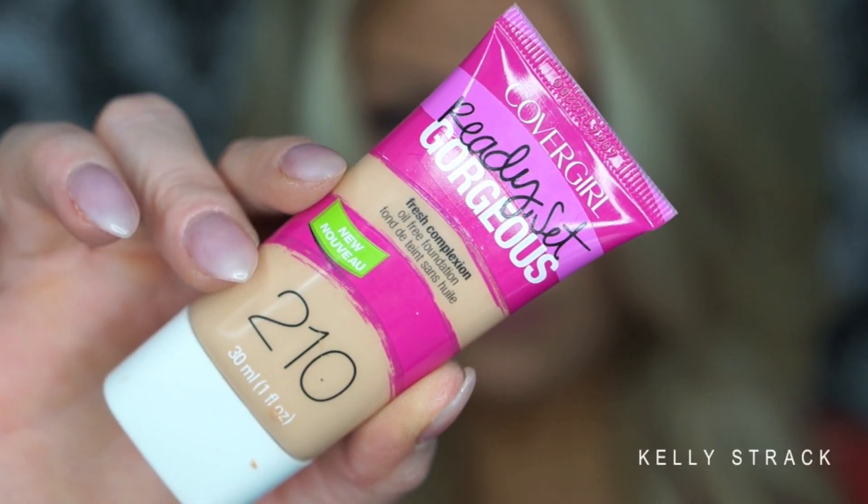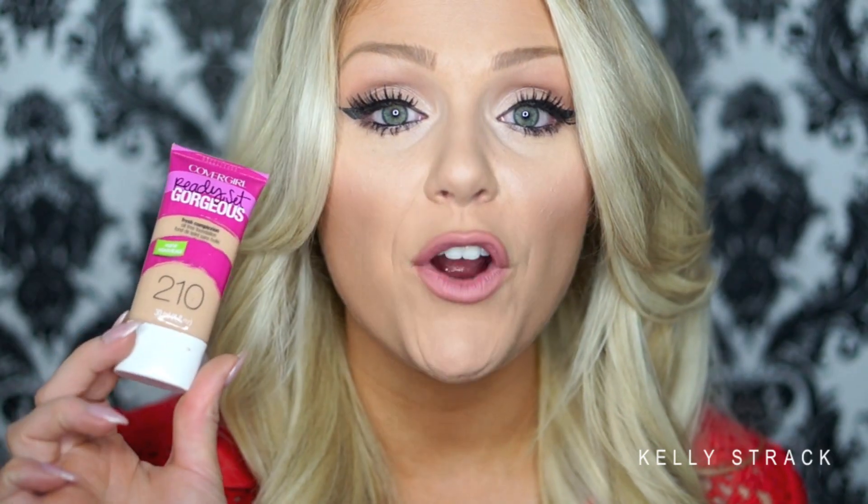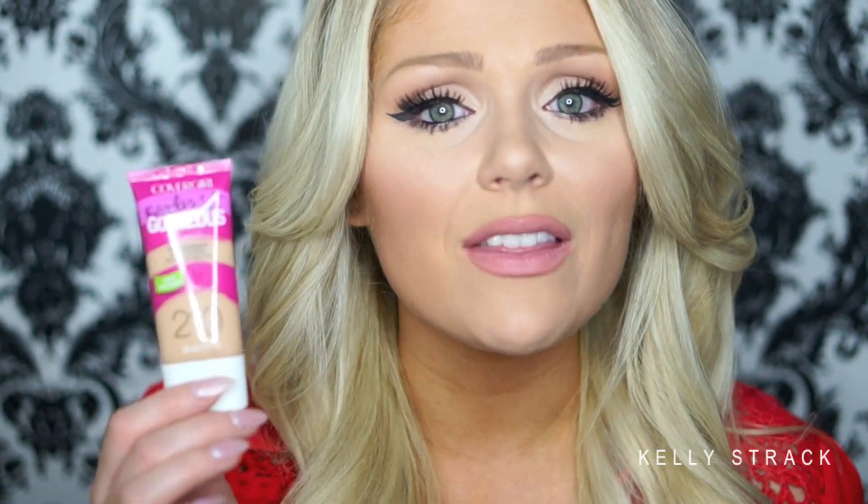Then we have the CoverGirl Ready, Set, Gorgeous Fresh Complexion Foundation — by far the cheapest foundation in my collection. I got it for $5.99, which is really inexpensive even for the drugstore, since most drugstore foundations are over $10 now. I honestly bought it just to try it without high expectations, but I actually really, really liked it. It's long lasting, full coverage, and has a pretty broad color range. If you're on a budget, get this — it's amazing.